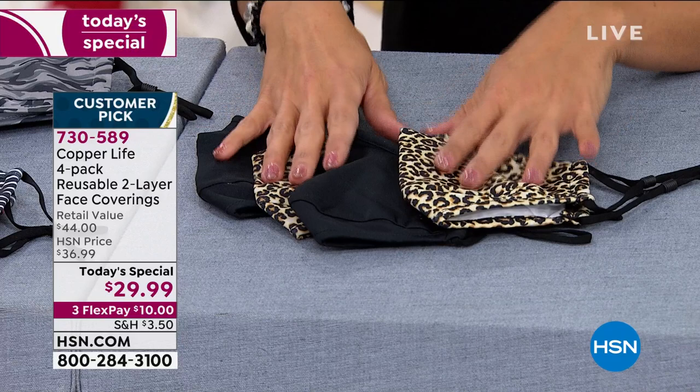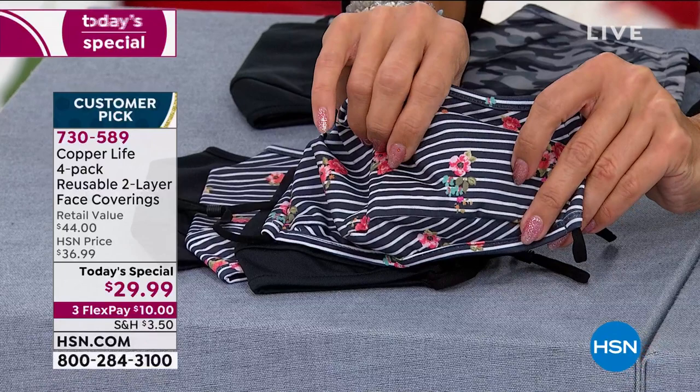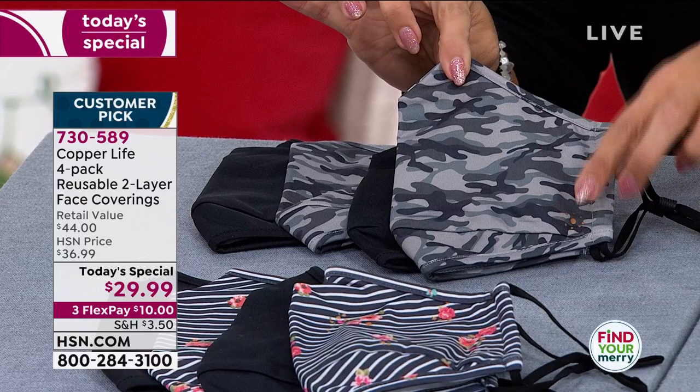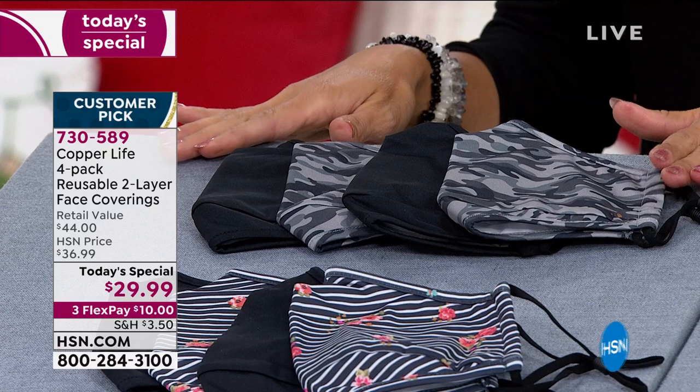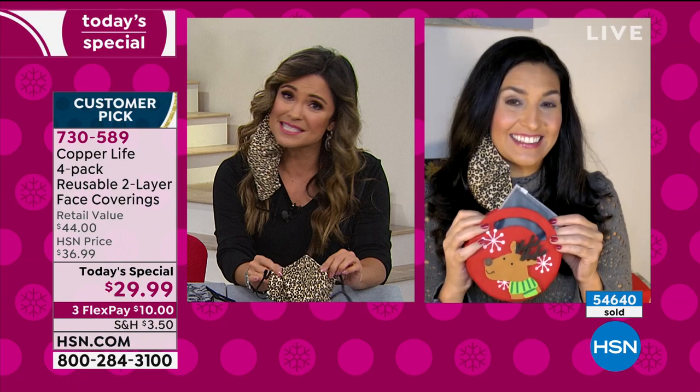Here's the leopard and black, the striped roses — such a pretty design with black and white stripes and little rose details as you can see on Donna — a necessity but also an accessory. And then the third option is the gray camo with a gray background and camo print. Two of those come with two black. On flex pay, it's $10 to get this home. Shopping math: that's $7.50 per face covering, and for all the technology built in that is an amazing value.